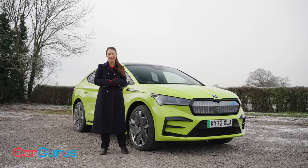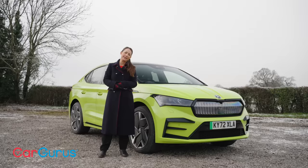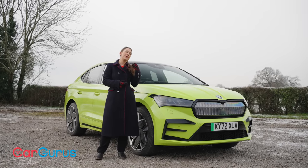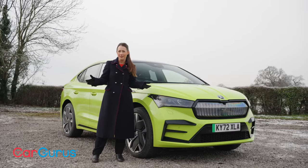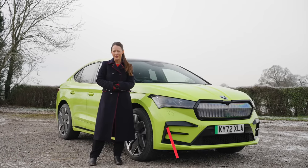Skoda for the most part is a maker of vehicles that are sensible but also a bit dull. Cars such as the Fabia supermini, the Superb Estate and the Korak SUV — brilliantly practical and intelligently designed — but they're not going to set your heart racing.